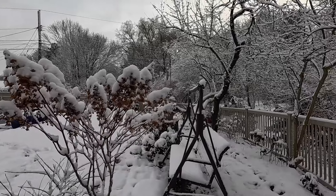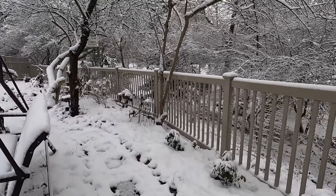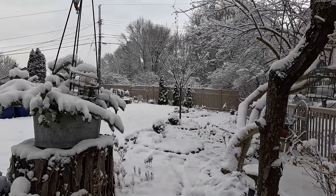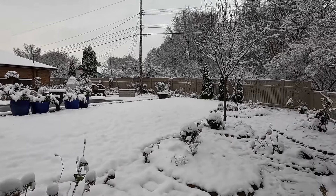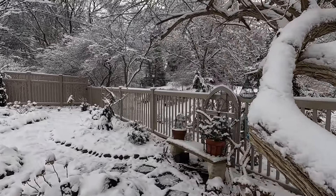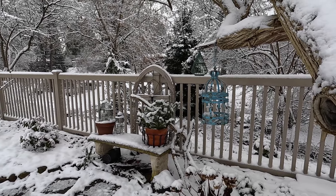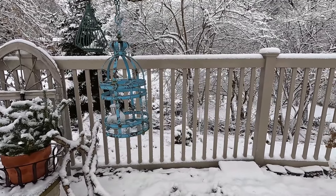Another pinky winky looking gorgeous. Here's another pot that I put some pine branches in from our Christmas tree after I cut it apart. And you can see through the fence — the boxwoods have some snow on them.